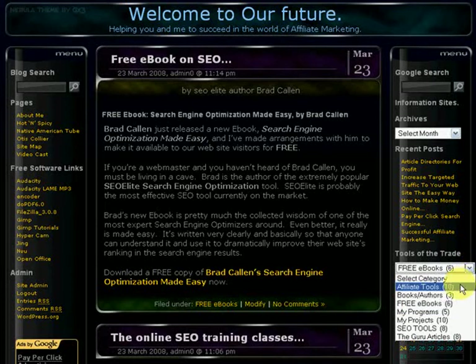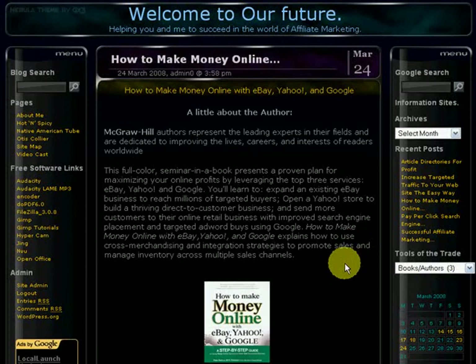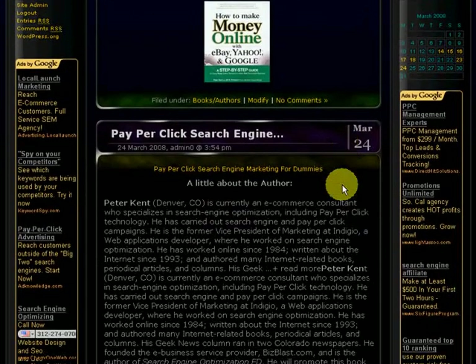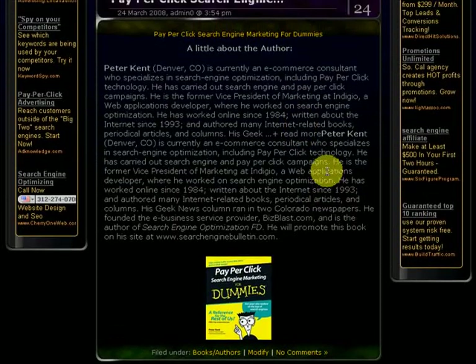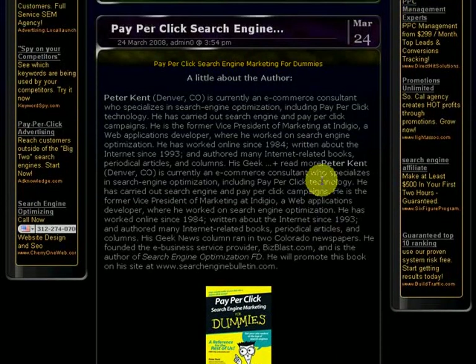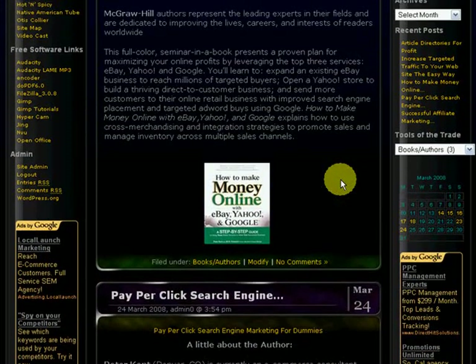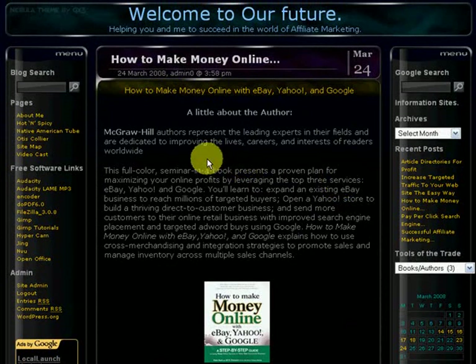The last one I want to show you is Books and Authors. Every once in a while I'm going to put up some books here that I own and that I think are great books to purchase — like "How to Make Money Online with eBay, Yahoo, and Google" and "Pay-Per-Click Search Engine for Dummies." These are books that I've used myself and I think they're great books that everybody should pick up to increase their affiliate marketing and online business.